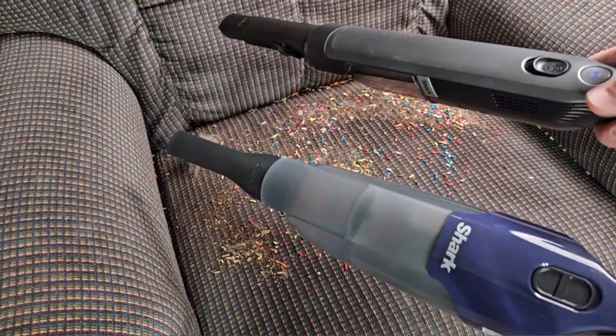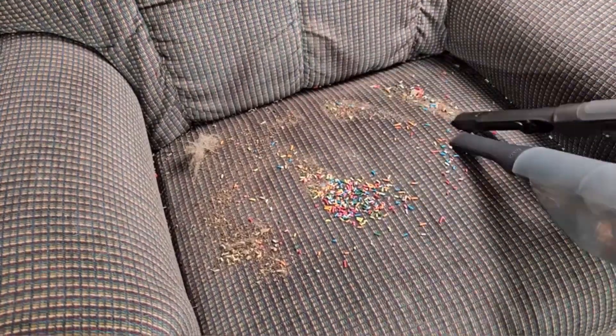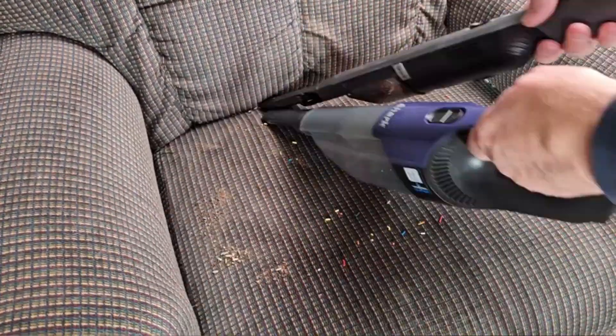The cordless nature of this handheld vacuum provides unparalleled convenience, allowing users to move freely without restriction.